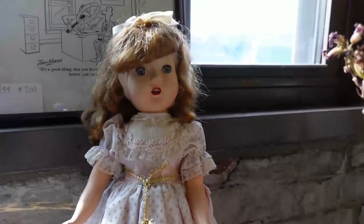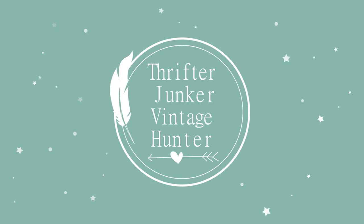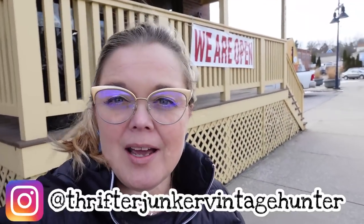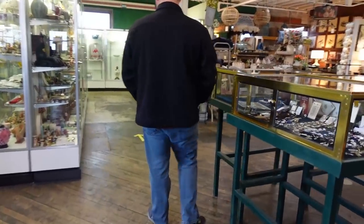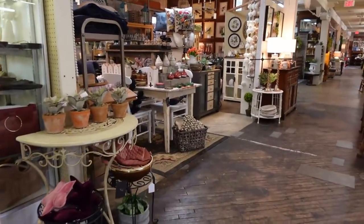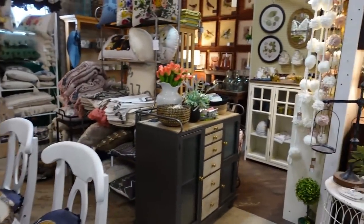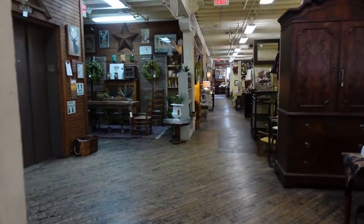Hi guys and welcome back to my channel. Today I am at the Bloomington Antique Mall, a place I haven't been in since before Thanksgiving. Let's go in and see what we can find. We're going the opposite way that we normally go. That small area is very nice — some of these look like newer things, and that is not what I am looking for.